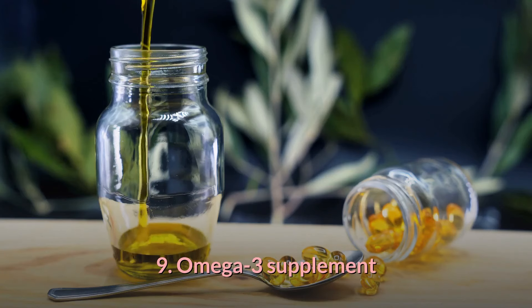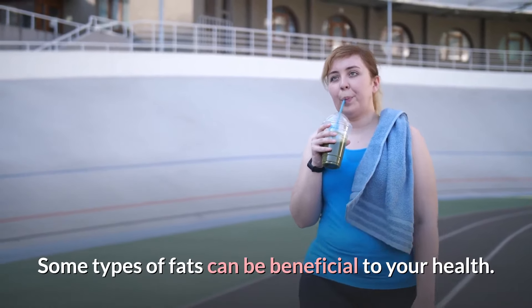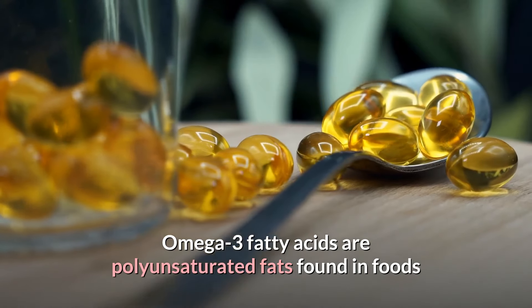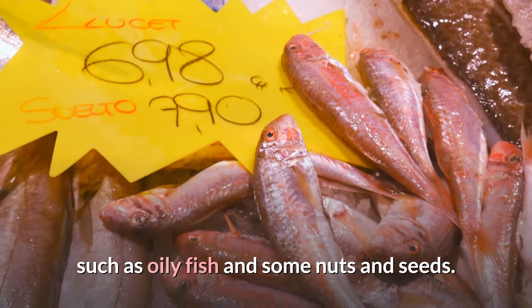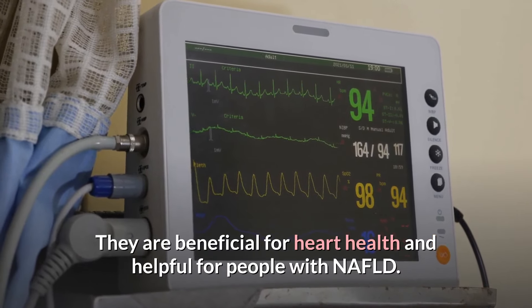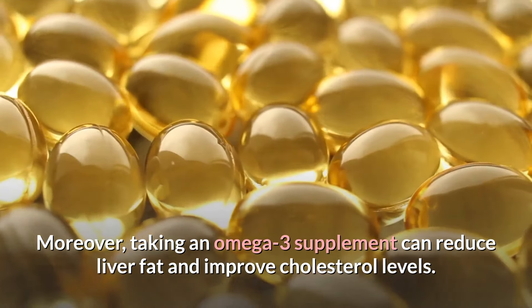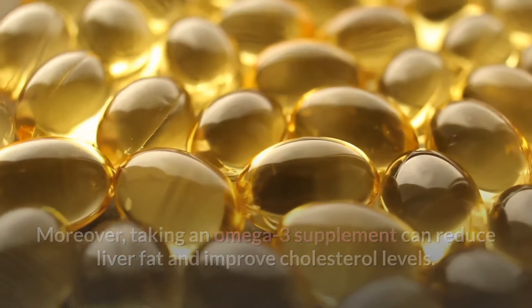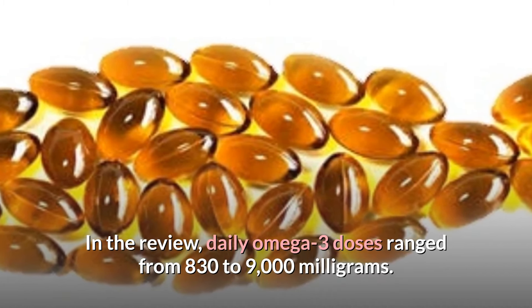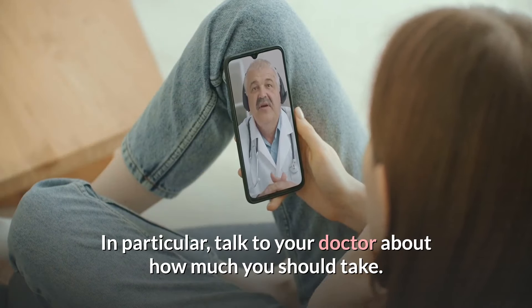9. Omega-3 Supplement. Some types of fats can be beneficial to your health. Omega-3 fatty acids are polyunsaturated fats found in foods such as oily fish and some nuts and seeds. They are beneficial for heart health and helpful for people with NAFLD. Taking an Omega-3 supplement can reduce liver fat and improve cholesterol levels. Daily Omega-3 doses in research ranged from 830 to 9,000 mg — talk to your doctor about how much you should take.